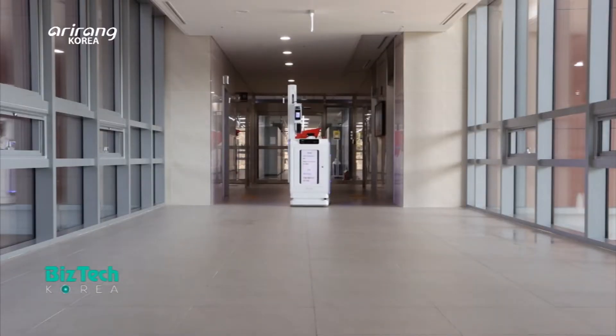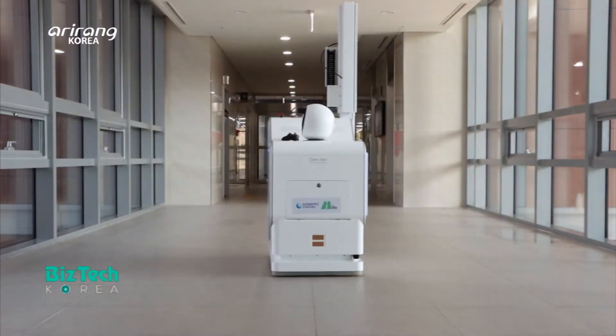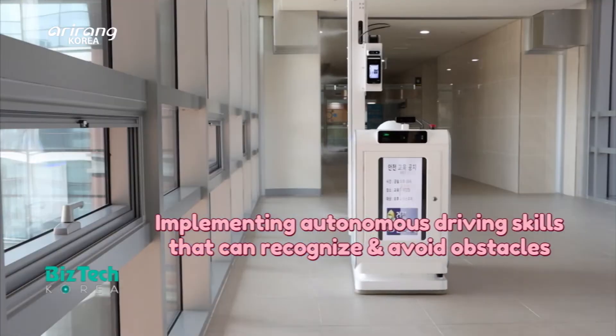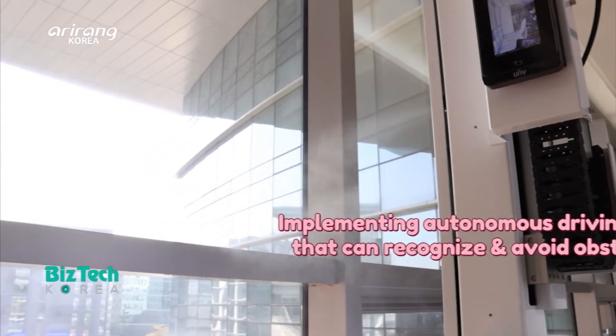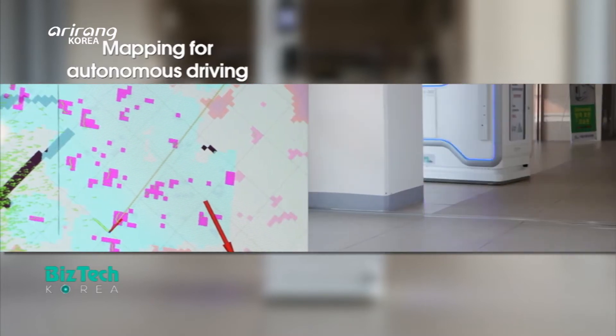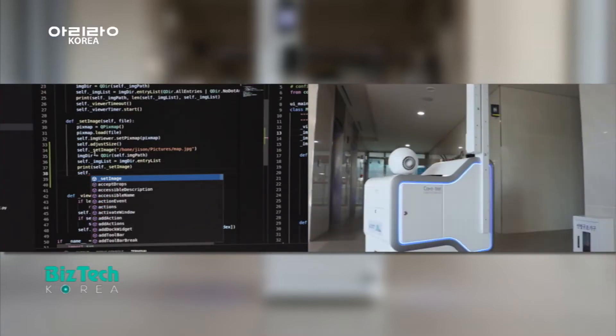By making use of diversified spraying facilities and a robot arm, it can recognize and avoid obstacles by implementing advanced autonomous driving technologies. Based on enhanced technical capabilities, Korobot has replaced human workers in various industrial sites.